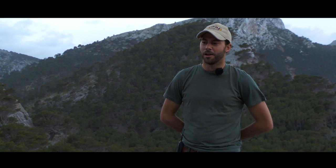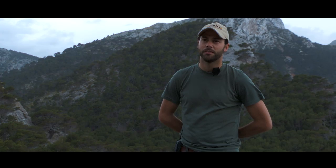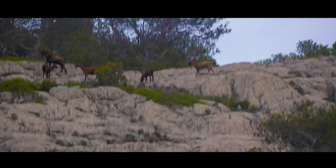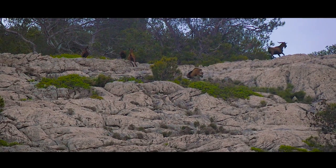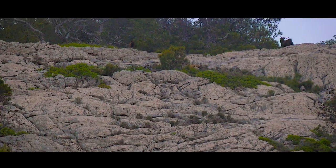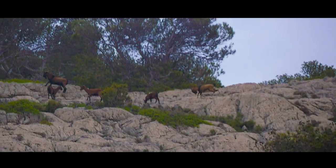We crawled to the edge of the rock and he put the gun on my shoulder just to shoot the animal. Took a shot. Everything went well — a very quick shot because otherwise they will run away. And he did it perfectly.